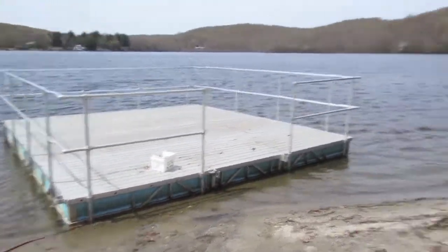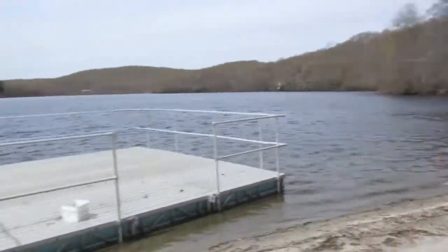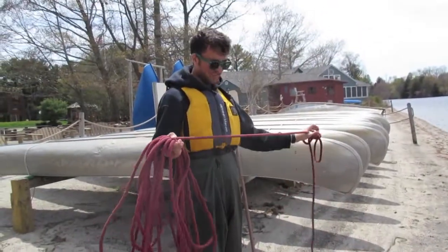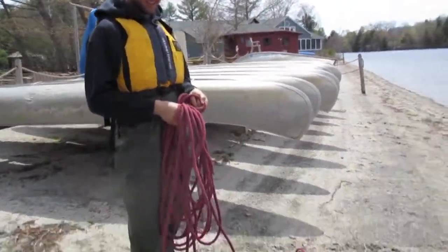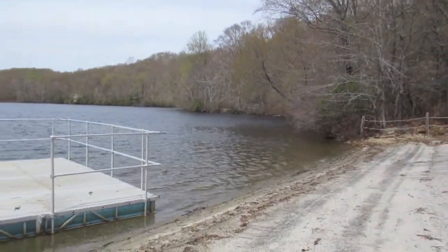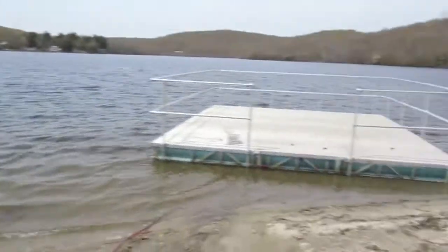Now it's time to sail it over to its summer location. Mike's just untying it in his very flattering life vest and wader combination. We've got our paddles, we've got our vessel — it's time to head out to sea. We need a codename for it, besides 'fishing dock.'